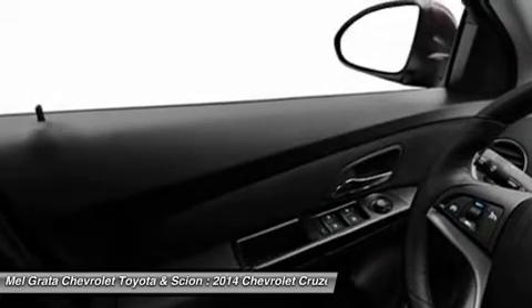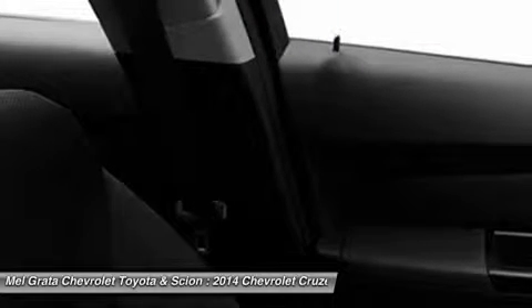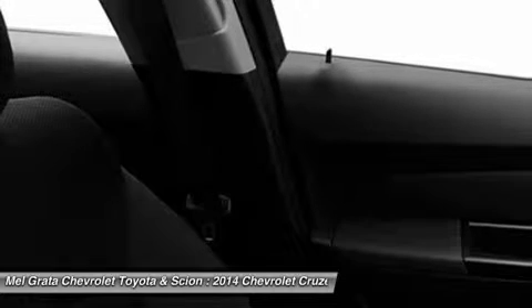All models higher than the LS but below the diesel come with a 1.4L 4-cylinder turbocharged engine. The 1LT and 2LT give you your choice of a 6-speed manual with overdrive or an automatic. The Eco comes standard with a special 6-speed manual with triple overdrive, or an optional automatic. The LTZ however only comes with an automatic transmission.